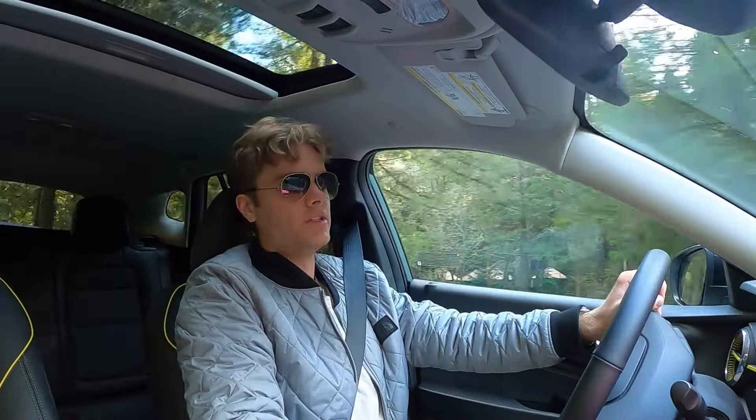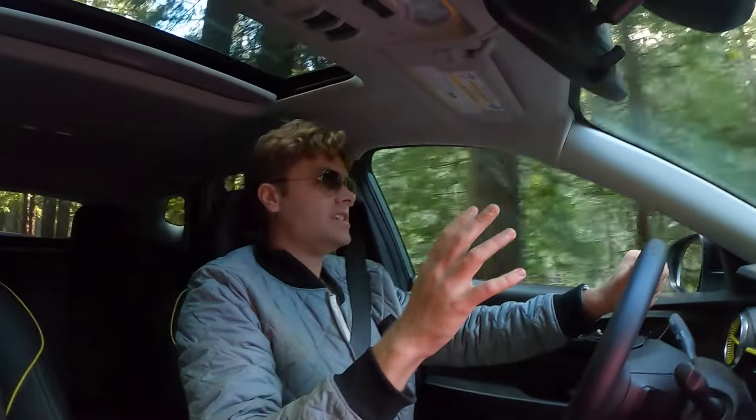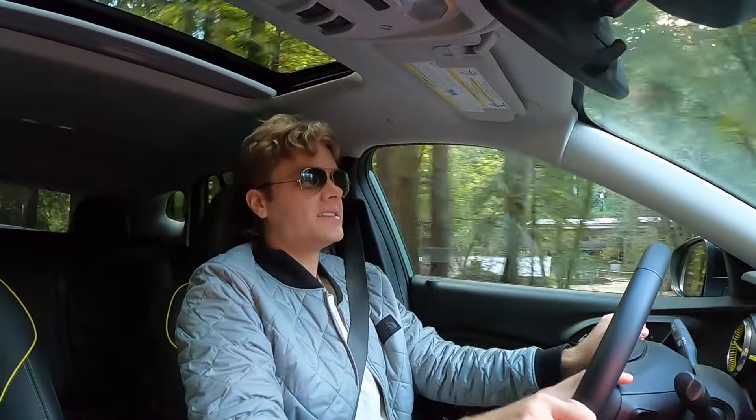Really the only thing it's missing is all-wheel drive. You have to step up to the Trailblazer to get all-wheel drive, and that vehicle starts about $3,000 more than the Trax. You simply can't get all-wheel drive on the Trax — it's a bit of a bummer.